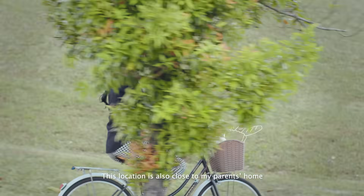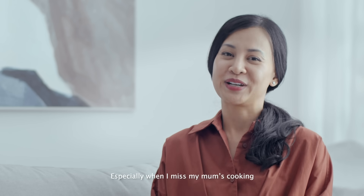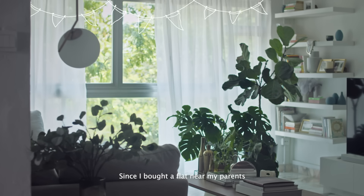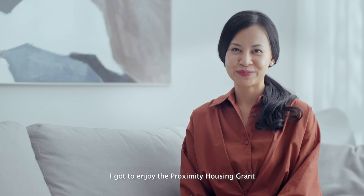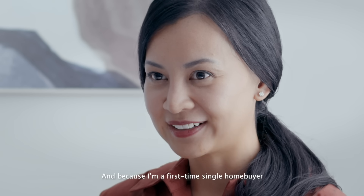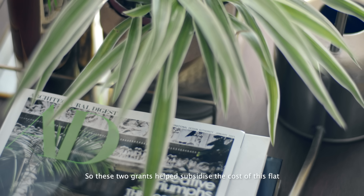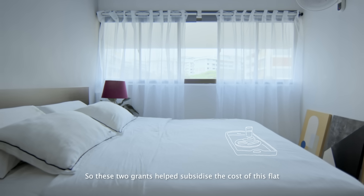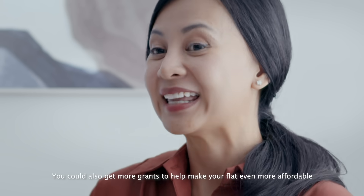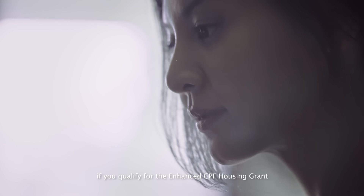This location is also close to my parents' home, and some days I go over, especially when I miss my mom's cooking. Since I bought a flat near my parents, I got to enjoy the Proximity Housing Grant. And because I'm a first-time single home buyer, I also got the Singles Grant. You could also get more grants to help make your flat even more affordable, if you qualify for the Enhanced CPF Housing Grant.